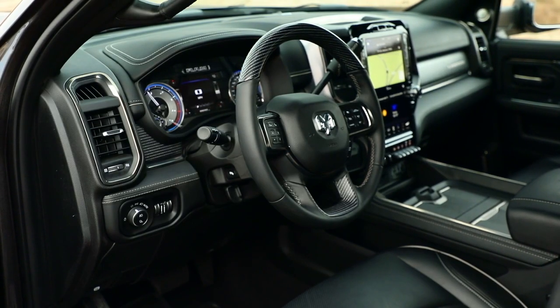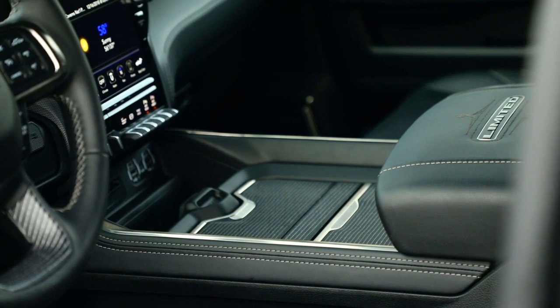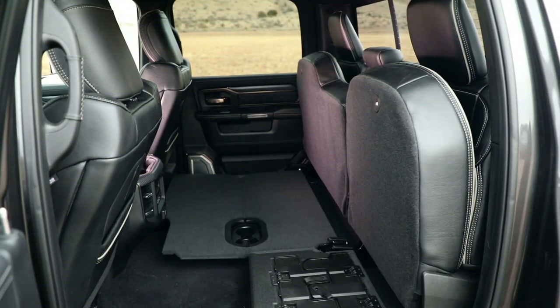It sports a spacious high-tech interior and with features that include remote key lock, SOS call, and vehicle finder.